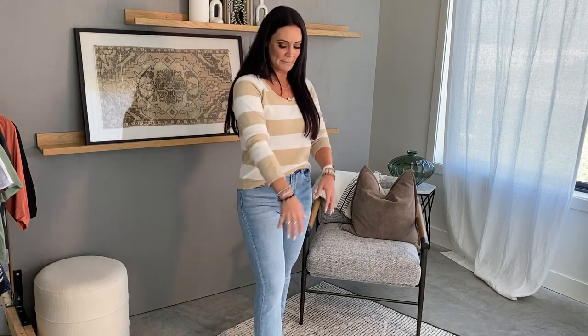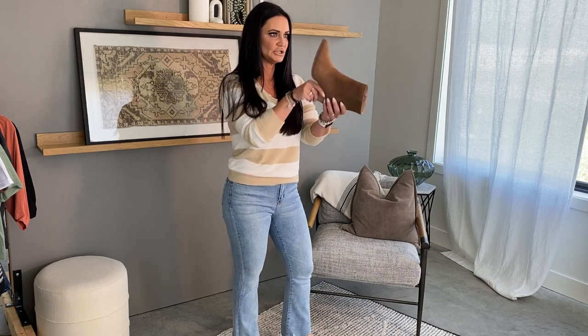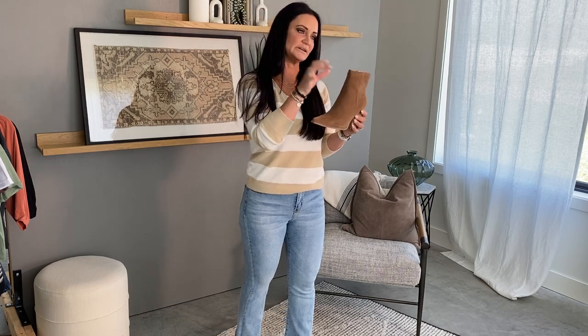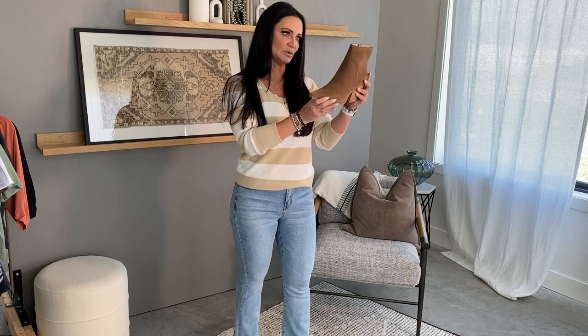The sweater I paired with these jeans is amazing — I love a good striped moment. This one has some nice neutrals: a beige and white stripe, wider stripe. And it's got this kind of mohair feeling — it's really soft, stretchy, and so cute. Just a really nice basic to add to your closet. My boots with these jeans — these are the Sonias. They're a snipped toe booty with a stacked heel, zips up the inside, and it's a faux suede material coming in this beautiful brown. They're fitting true to size, a nice price point, and incredible quality.